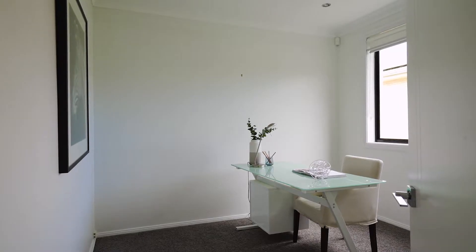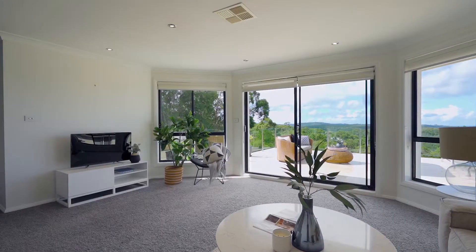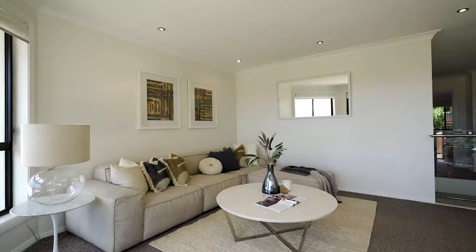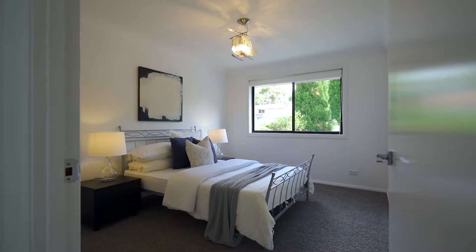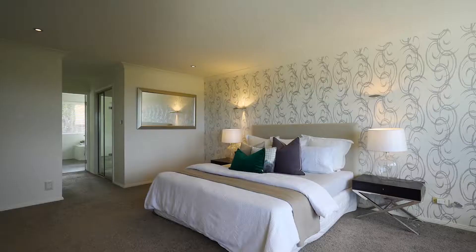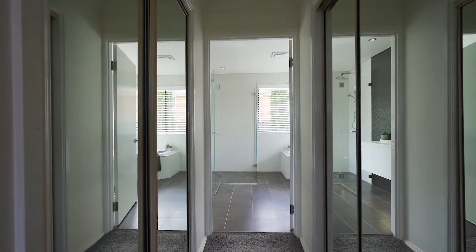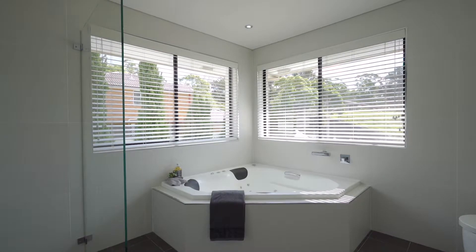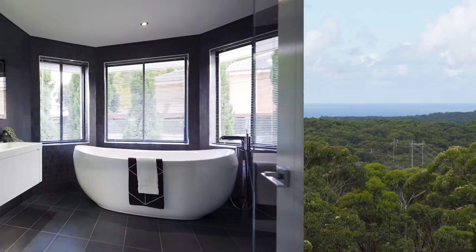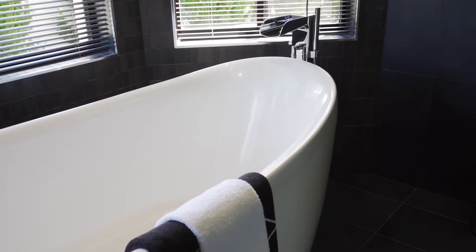The home features four bedrooms and a separate home office. The master suite contains a walk-in robe, en suite bathroom and sweeping views over the valley to the ocean. There are three modern bathrooms, and the main features an oversize freestanding bathtub.